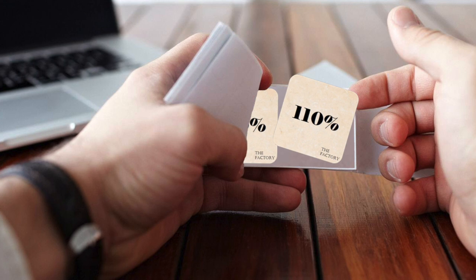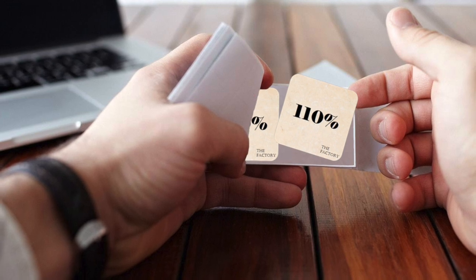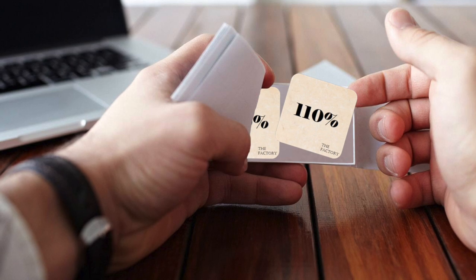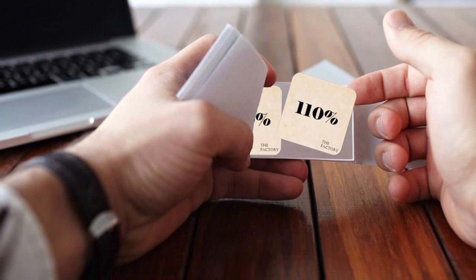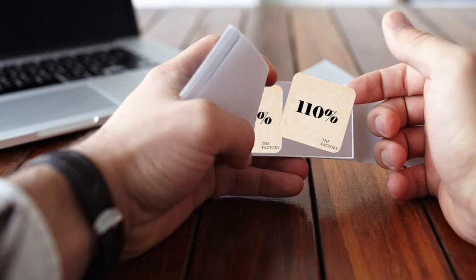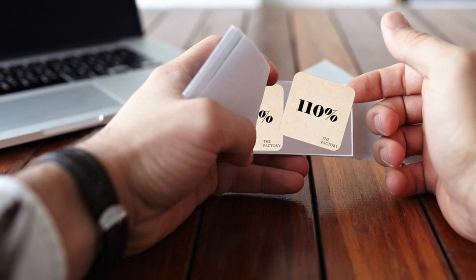Description: SCP-248 is a 25-page booklet of stickers, each reading "110%", with a small pressed imprint of the words THE FACTORY in the bottom right corner. The booklet itself is 7.5 cm in height and 15 cm in length. Each page of SCP-248 contains 2 of the stickers, making a total of what would be 50, but circumstances before its discovery have left only 49 stickers.